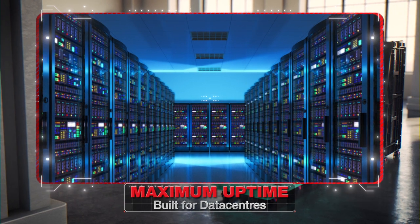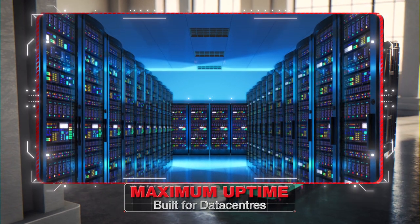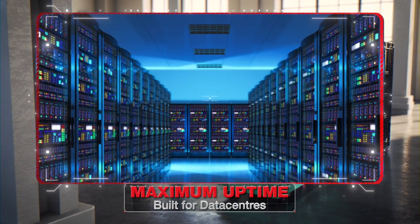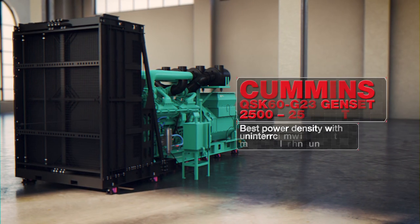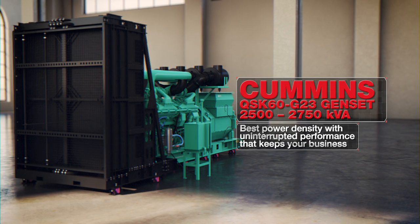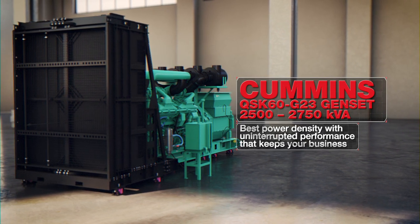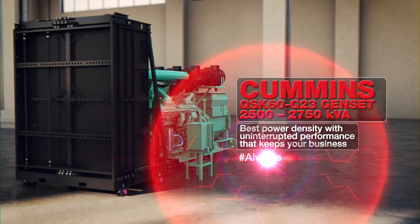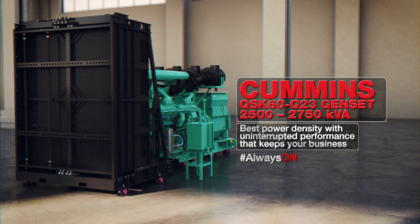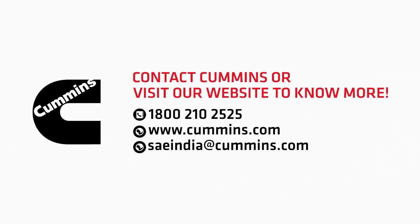Meet the ultimate genset, meticulously engineered for your data center — the QSK60 G23 from Cummins. Best power density with uninterrupted performance that keeps your business always on. Contact Cummins or visit our website to know more.